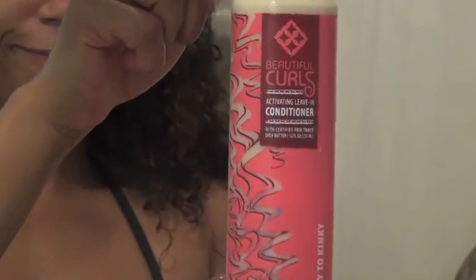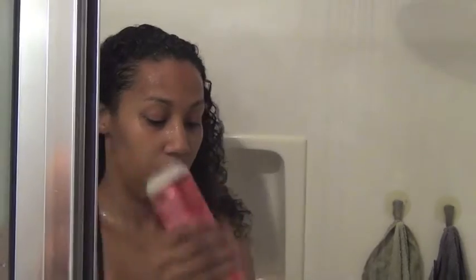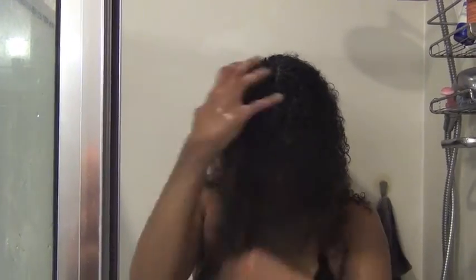So once I shampoo, I like to put in the leave-in conditioner while I'm still in the shower. I use basically half the bottle and work it in with my fingers until I can get my fingers all the way through my hair. I do this section by section.